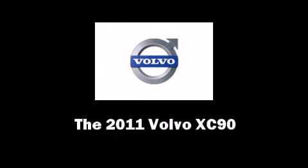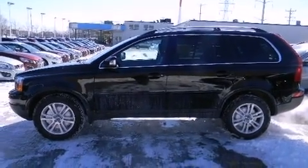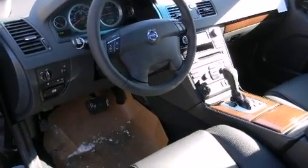Experience driving perfection in the 2011 Volvo XC90. Smooth gear shifts are achieved thanks to the refined 6-cylinder engine, and for added security, dynamic stability control supplements the drivetrain.